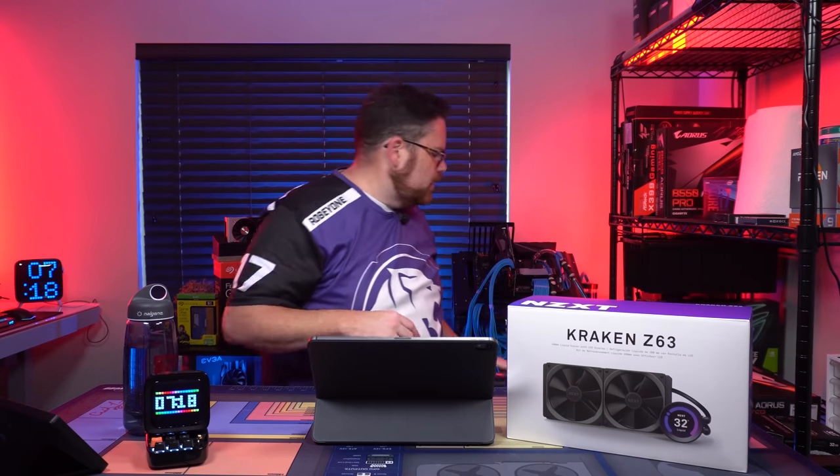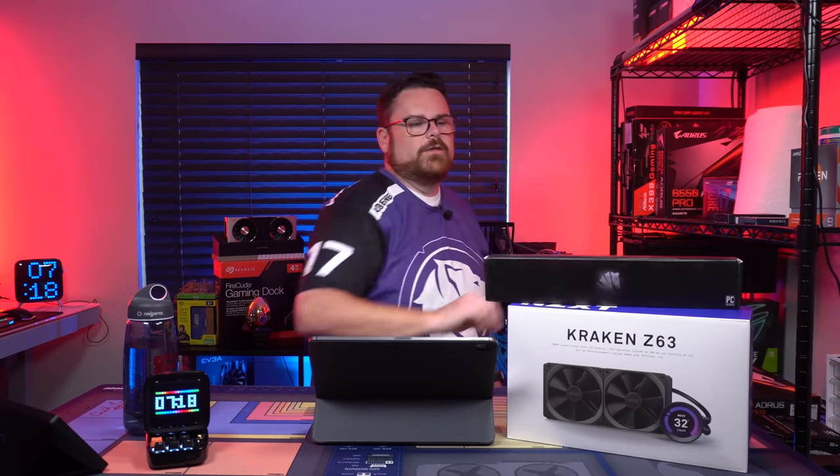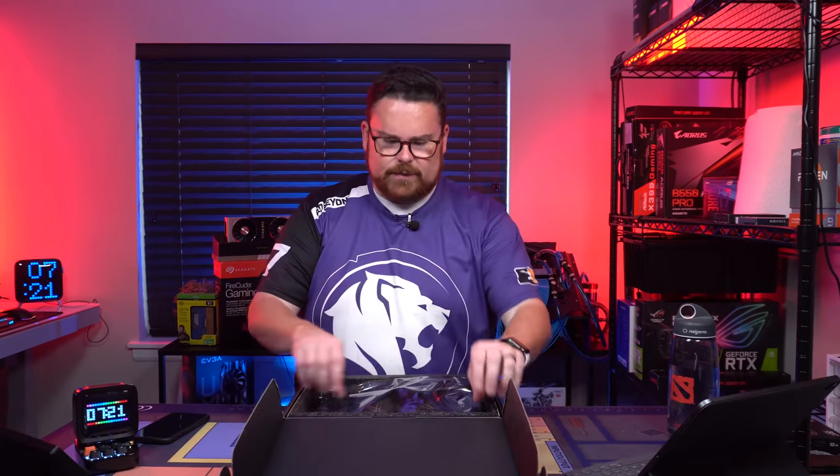That's all the parts — should be an incredible build, a lot of fun. We're also going to throw some Asiahorse cables in there to keep it looking good. Let's start with our beautiful motherboard and get this going.